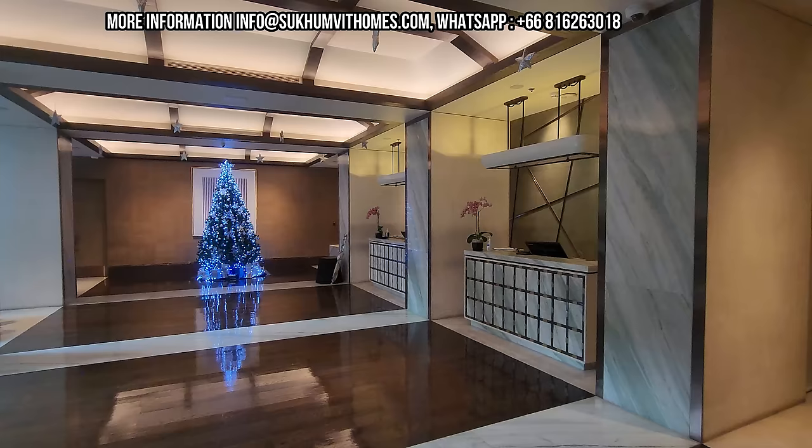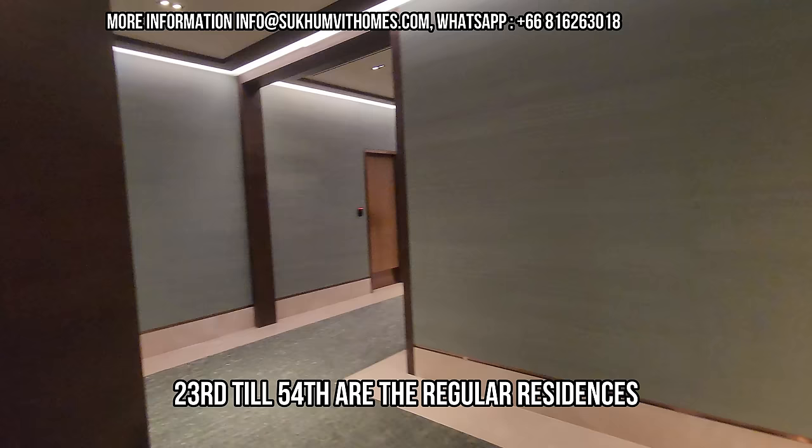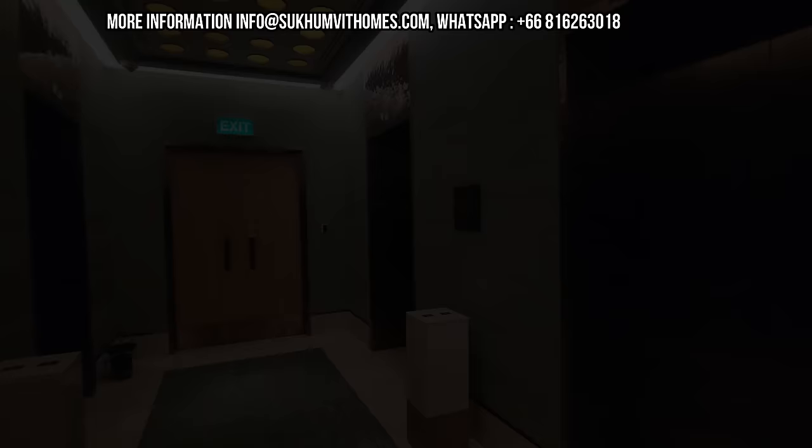Let's go to the unit. We need to go to the 57th floor, and that's part of the Sky Residences. The Sky Residences are located between the 57th and the 73rd floor, and the big difference is that the units have a much higher ceiling. Let's go.